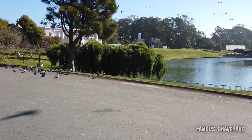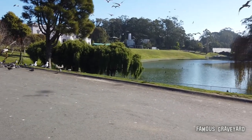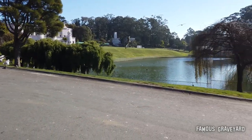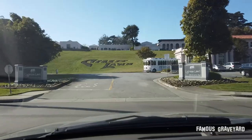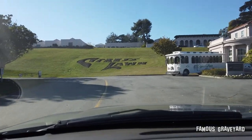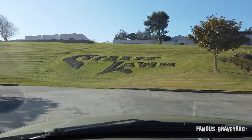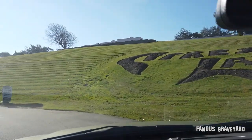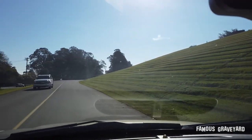People are out here feeding the ducks and seagulls and pigeons. There's a sign over there that says no swimming and no wading in the pond — that is San Francisco for you though, I could see people doing that for sure. Alright, we're going to head over to the west side now of Cypress Lawn. We're going to head back to what's supposed to be a big mausoleum back here that's really old and beautiful.